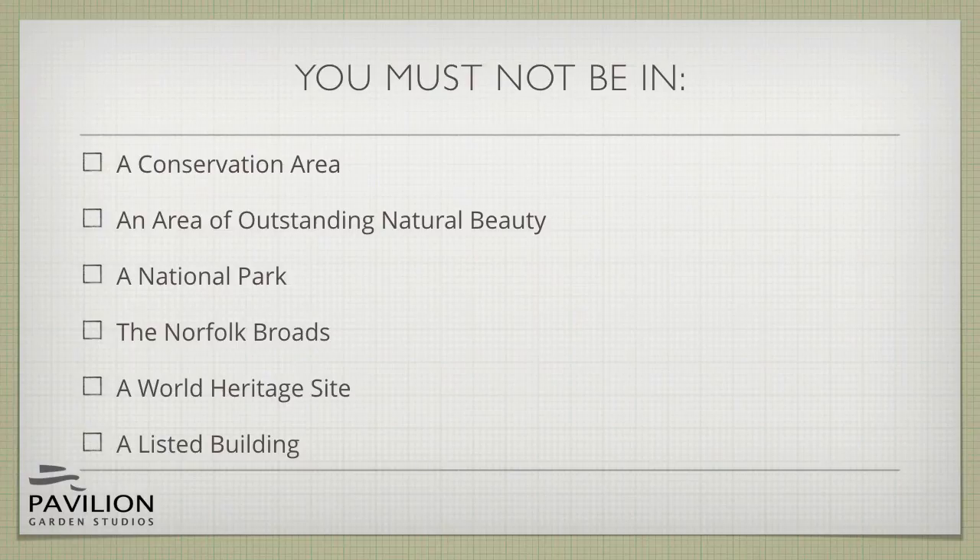To qualify for permitted development you must not be in a conservation area, an area of outstanding natural beauty, a national park, the Norfolk Broads, a World Heritage Site or a listed building. If you do live within any of these it may still be possible to have a garden building, but you will need planning permission.